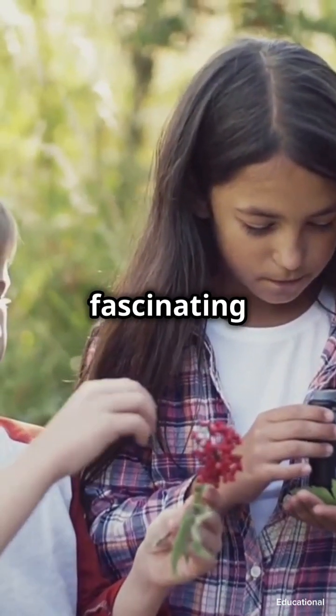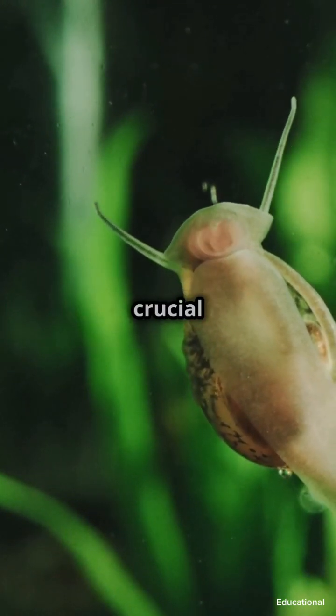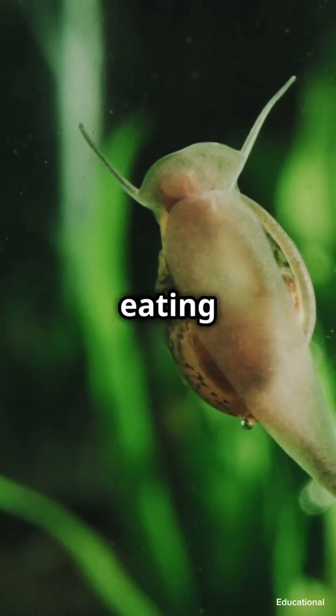Did you know these slimy little critters are some of nature's most fascinating creatures? Apple snails aren't just your average pond dwellers — they're aquatic superheroes. They play a crucial role in their ecosystems, helping to keep the water clean by eating algae and decaying matter.